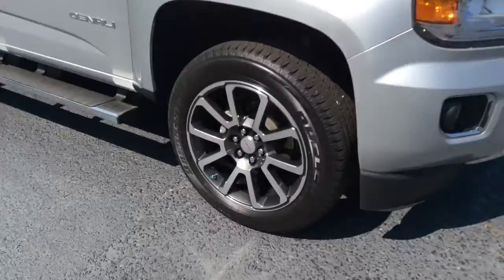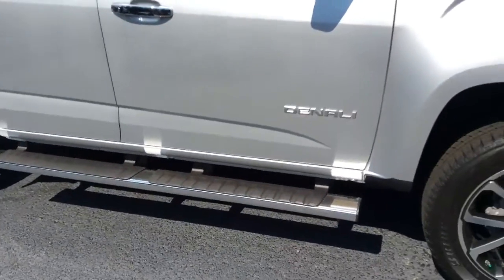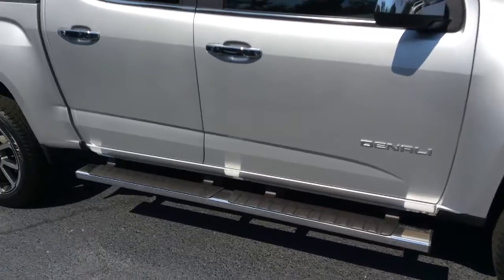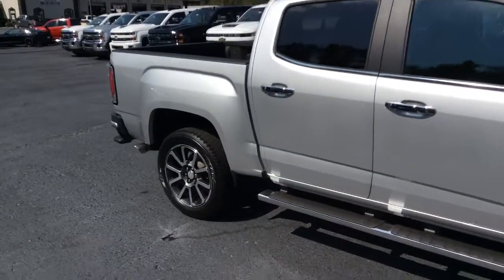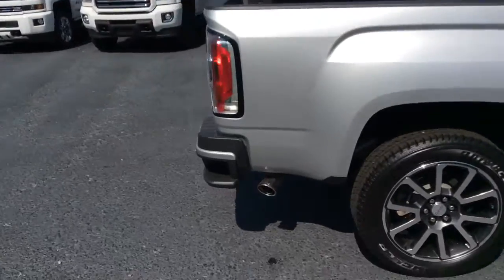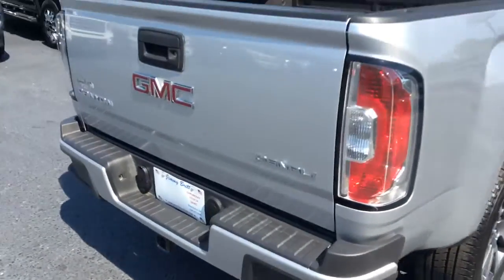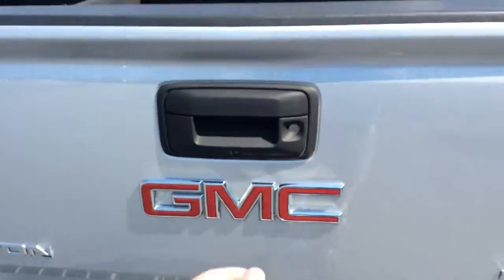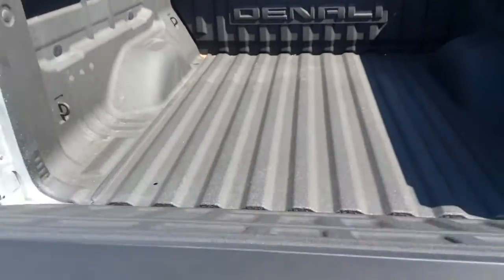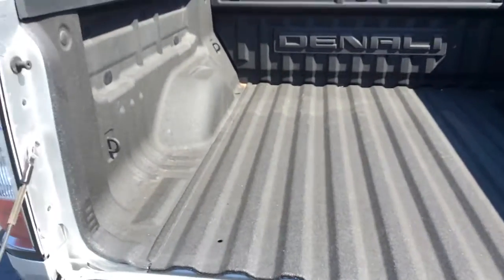We'll show you these beautiful factory rims as well, and the stationary running boards at the bottom. You can also see the Denali emblem on the side of the vehicle. It does have the step-up in the back for easy access to the bed of the truck, and it has the easy tailgate assist as well as a spray-in bed liner.